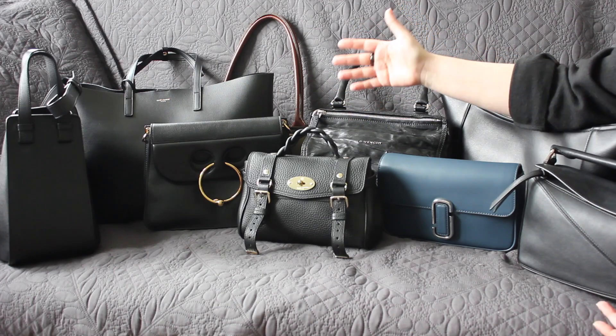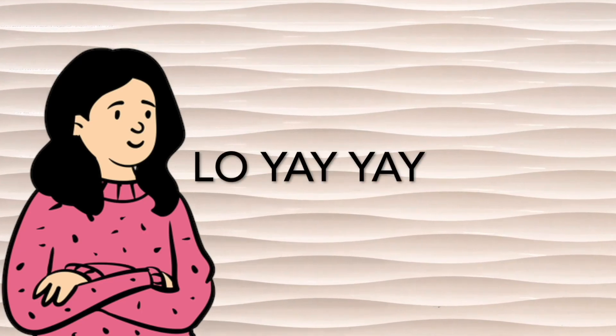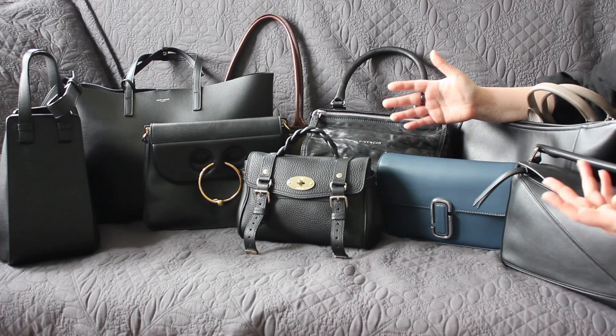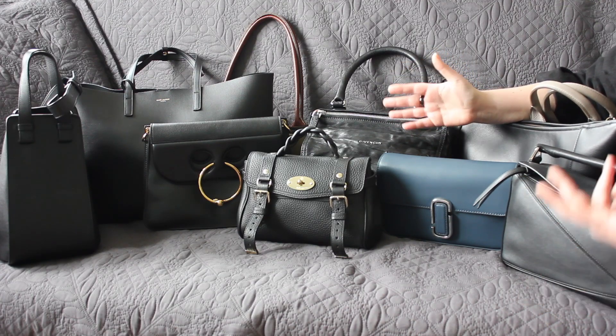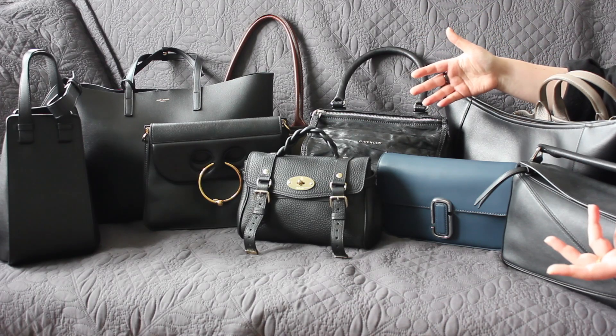Hi there, my name is Lo. Welcome to my channel where we discuss everything between Hermes and grocery bags. Today I wanted to talk about 10 bags I would definitely get again if I had to restart my whole collection. I've split it up into three categories.